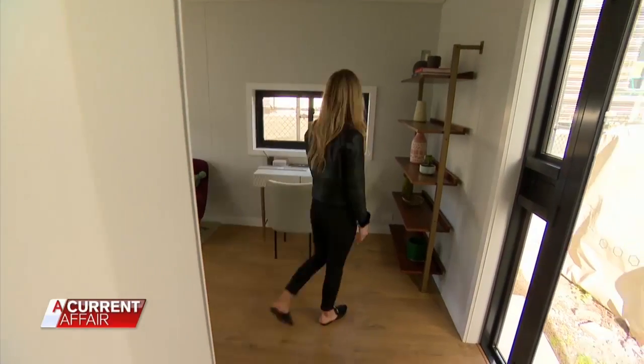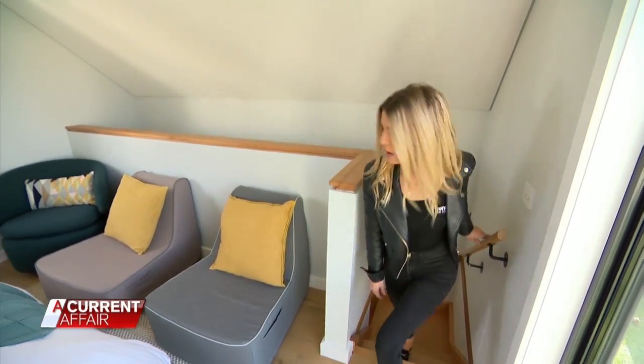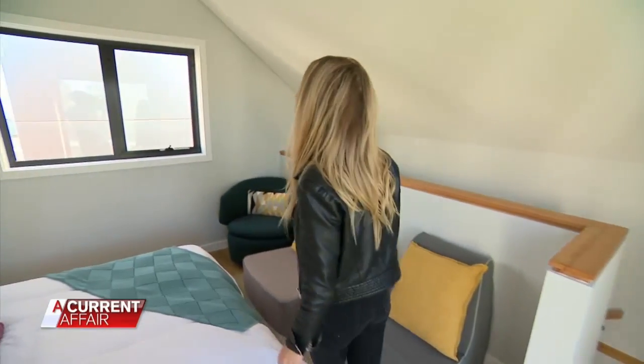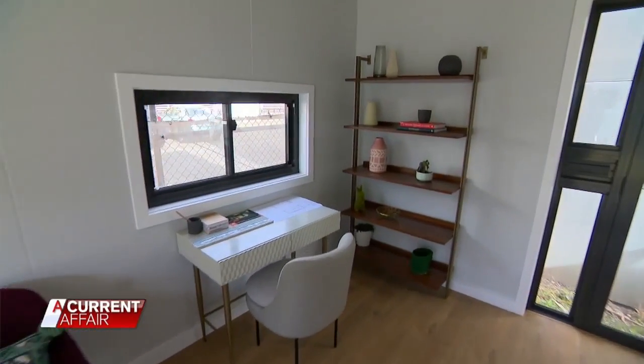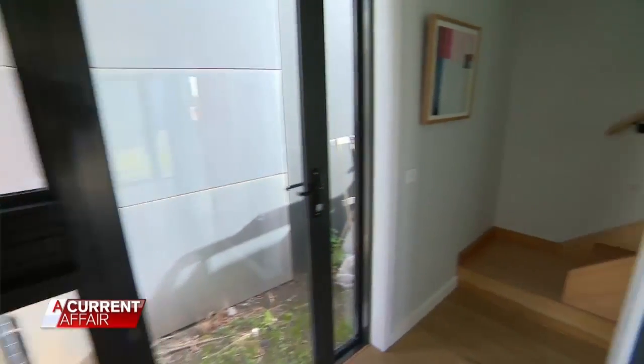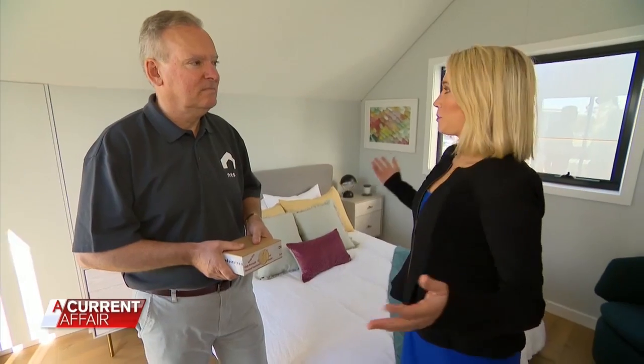First home buyer Chantel Lewis wants to purchase a small block and put a Nested Loft on it. "I just don't want to be renting for the rest of my life. I don't want to be paying off someone else's mortgage and someone else's dream — I want to pay off my own dream." What piqued your interest? "I love that it's modern, quite chic, and it's what's in trend today. I reckon about $200 a week you'd be saving on a mortgage."